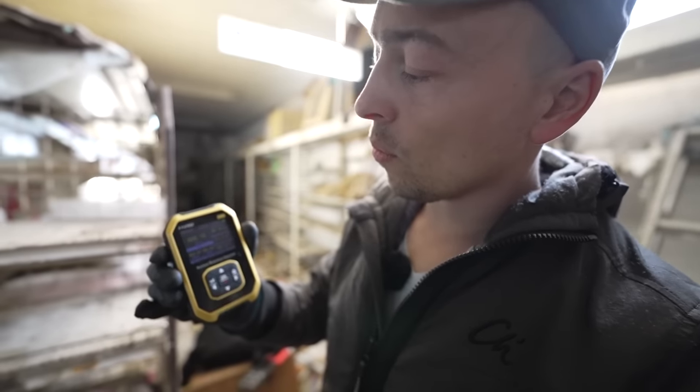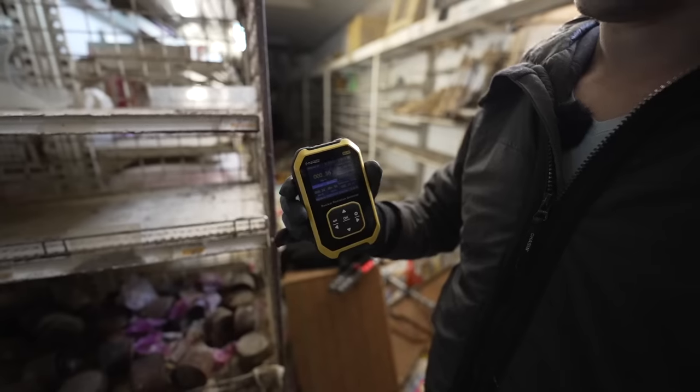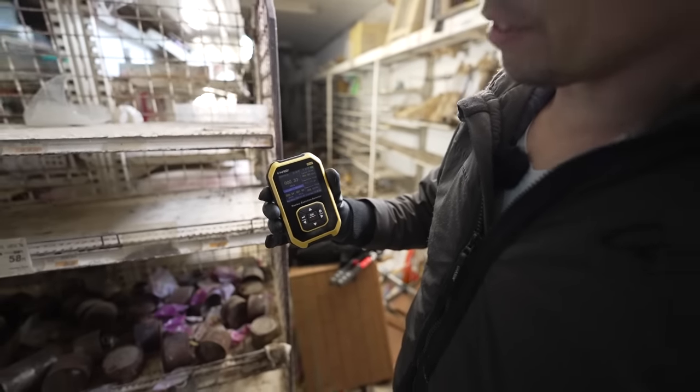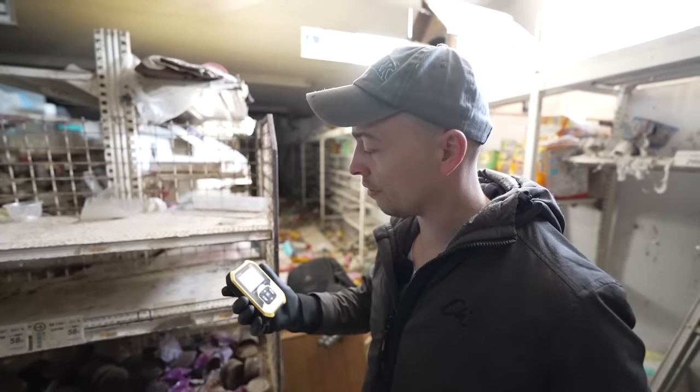Radiation is back to normal - 0.10, 0.2, or 0.3. So that means there's not a lot of radioactivity inside. It's almost like the regular background radiation you have at home.